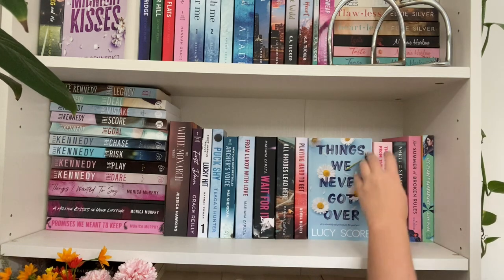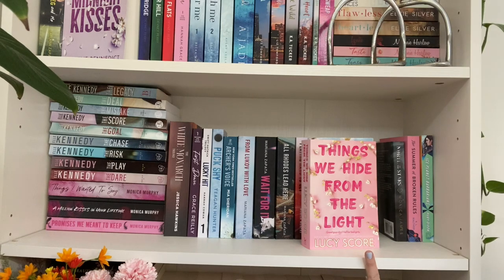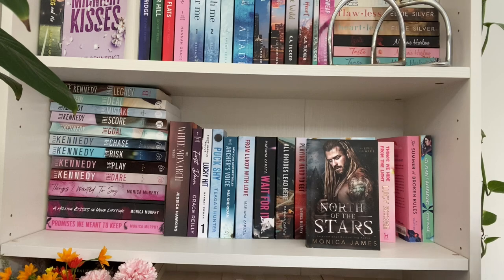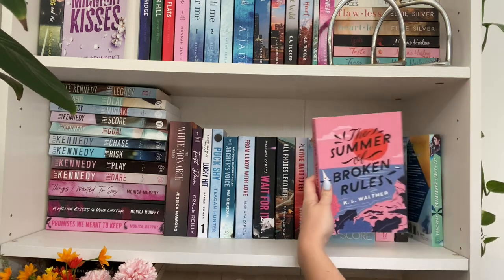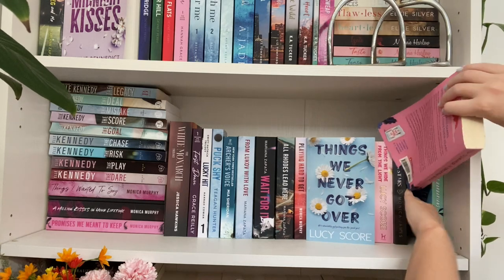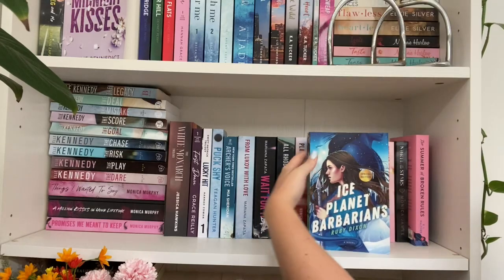Then another Monica Murphy book, Playing Hard to Get. Facing outward is Things We Never Got Over — the cover is absolutely gorgeous. Then we have The Conference of Wildflowers, By a Thread by Lucy Score, Hush Hush by Lucia Franco, and Always Mine by Laura Pavlov. Then Things We Hide from the Light — I've heard mixed reviews so I'm a little hesitant, but the cover is beautiful. Then North of the Stars by Monica James — my one and only historical romance, a viking romance I'm just not in the mood for yet. And my one and only YA romance: The Summer of Broken Rules by Kate Walter — hilariously placed between a dark viking romance and Ice Planet Barbarians!